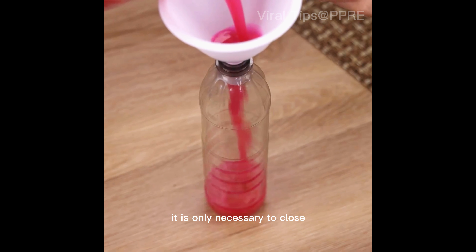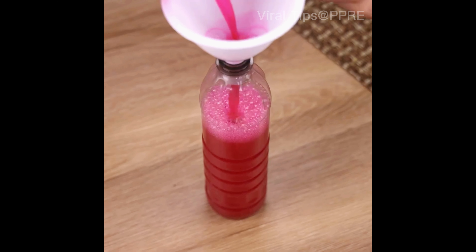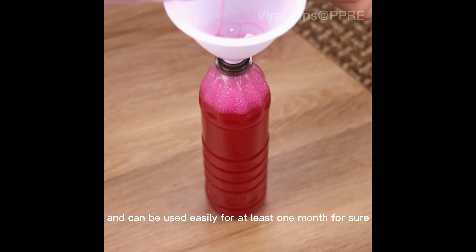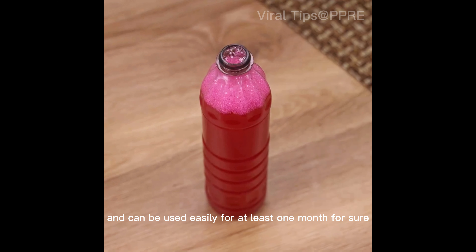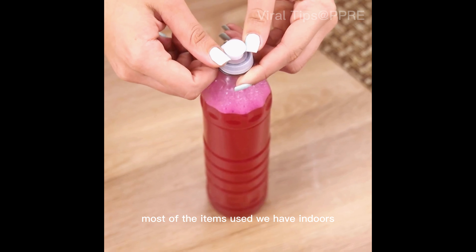To avoid product waste, I will use a funnel. After completing the bottle, it is only necessary to close it and it will be ready for application. This mixture yields up to 800ml and can be used easily for at least one month.